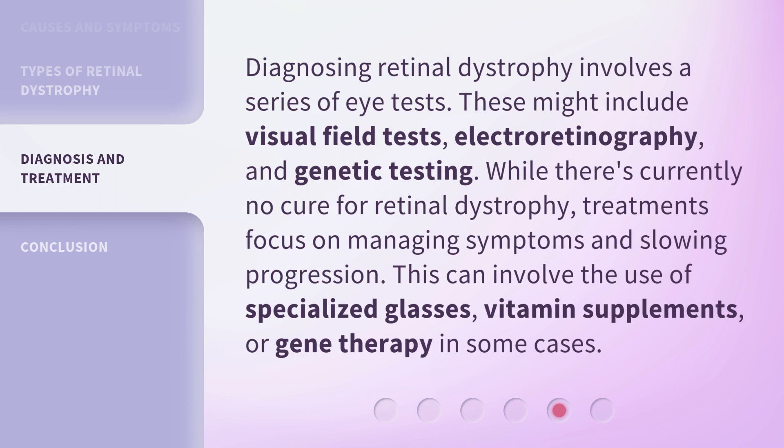Diagnosing retinal dystrophy involves a series of eye tests. These might include visual field tests, electroretinography, and genetic testing. While there's currently no cure for retinal dystrophy, treatments focus on managing symptoms and slowing progression. This can involve the use of specialized glasses, vitamin supplements, or gene therapy in some cases.